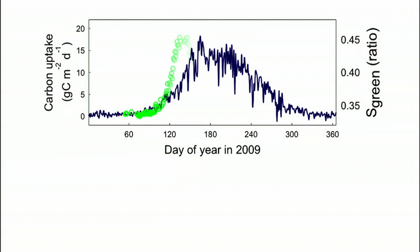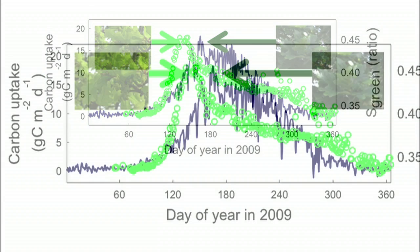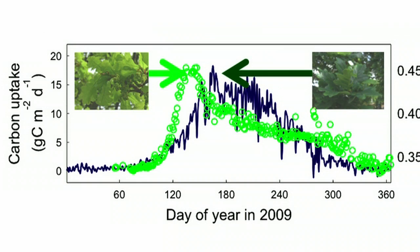The strength of green is closely related to photosynthesis. We can see the strength of green rises rapidly in the spring, more rapidly than CO2 uptake. At the peak of green, the colour of leaves is fresh bright green. However, the peak of photosynthesis occurred when the leaf colours are dark green.